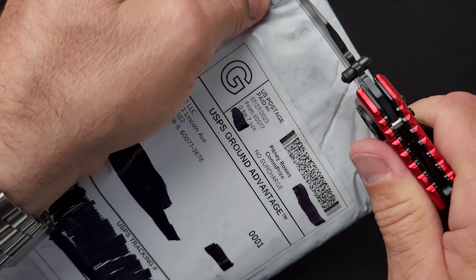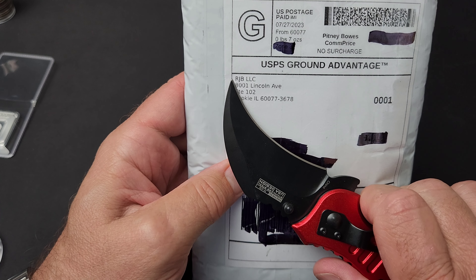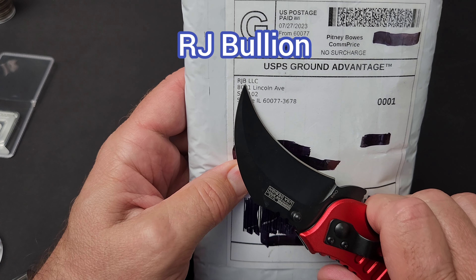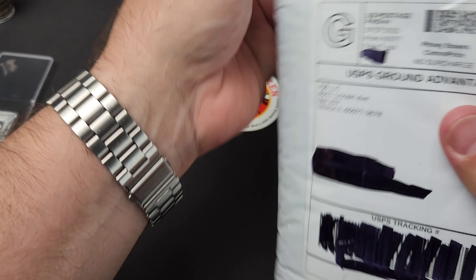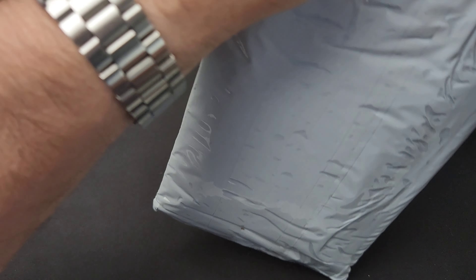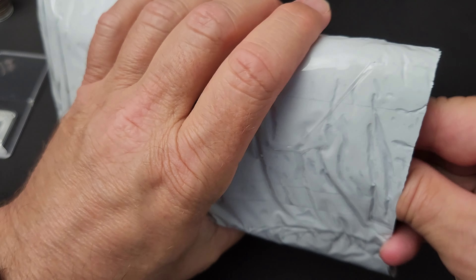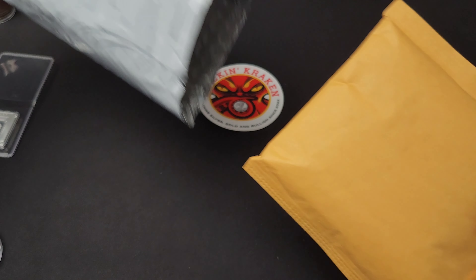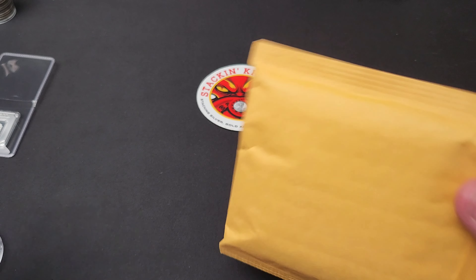I bought it for opening up packages — which, they're not sponsoring this, but I did pick up a package from RJ Bullion. This is where I've been getting a lot of stuff from them, and today's is no exception. That one is empty, so off it goes.